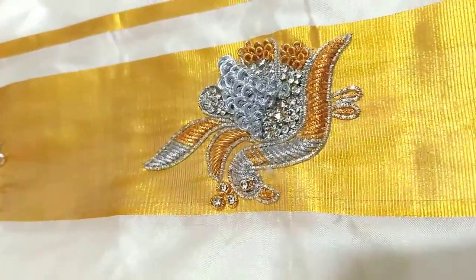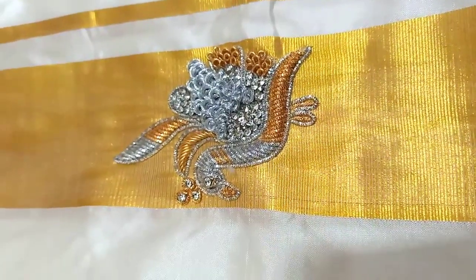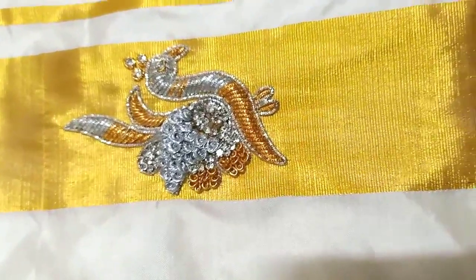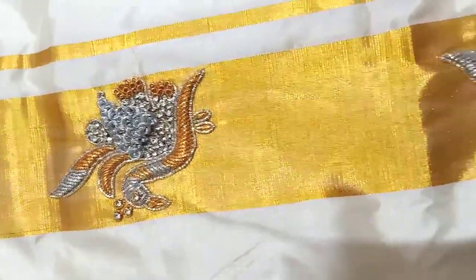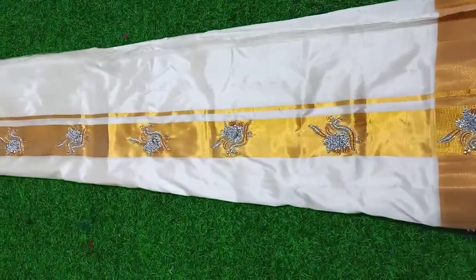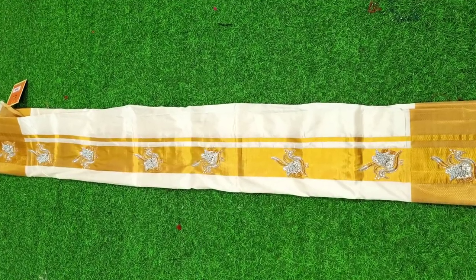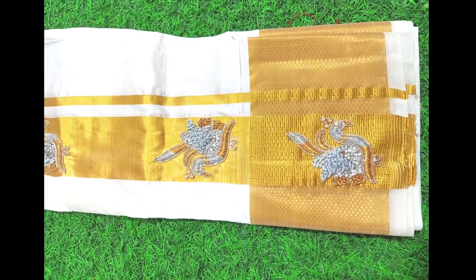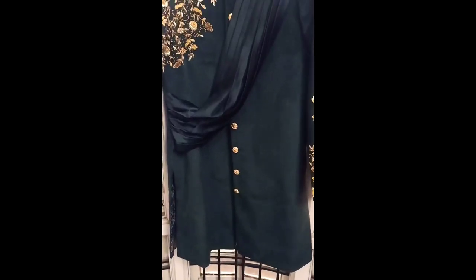If you feel the kurta has embroidery work done but the weighty is plain, and you wanted work done on the border also — we have done that for another client. On the border we have given small moti designs, completely with golden zardosi work — shining golden zardosi and silver work along with some jarkan stones. This is a thicker border, like a 10-inch border. You can order according to whichever border size you want — this is again a pure pattu weighty.